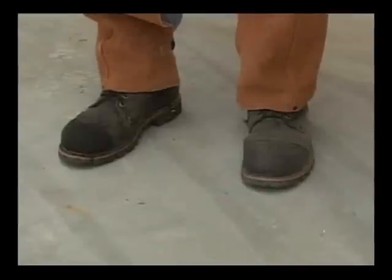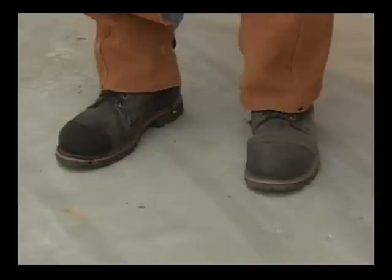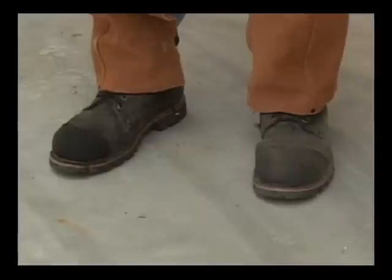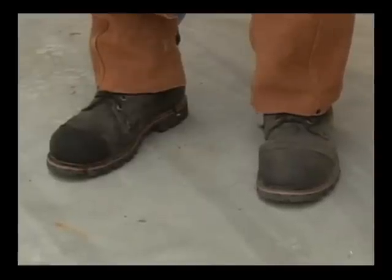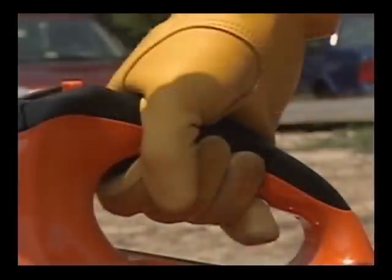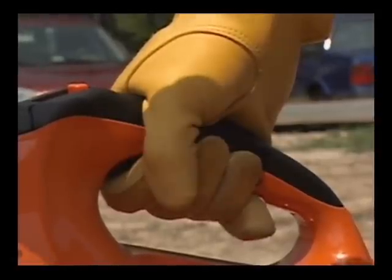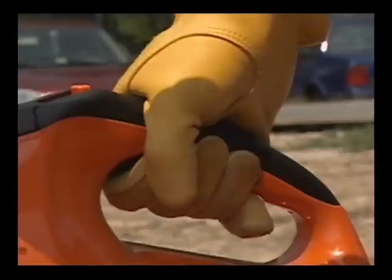Good footing is extremely important when working with your cutoff machine. Wear sturdy work boots with non-slip soles. Steel recommends that you wear boots that incorporate steel toes. You should always use heavy, non-slip gloves when operating your cutoff machine. They will improve your grip and help protect your hands.